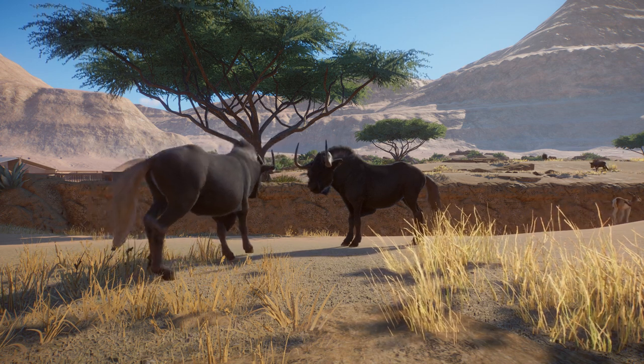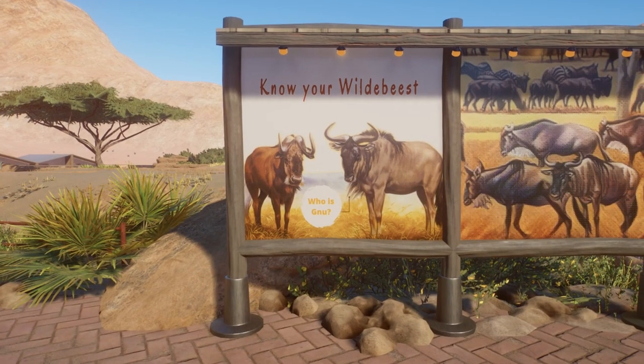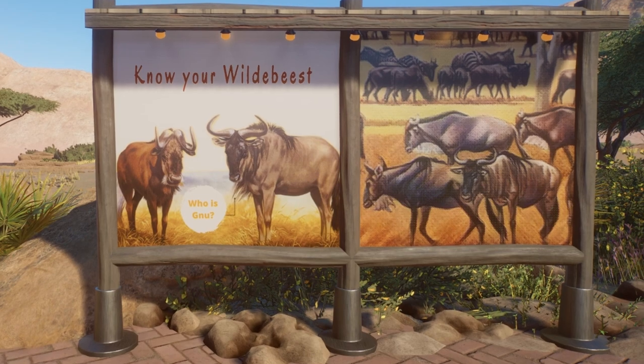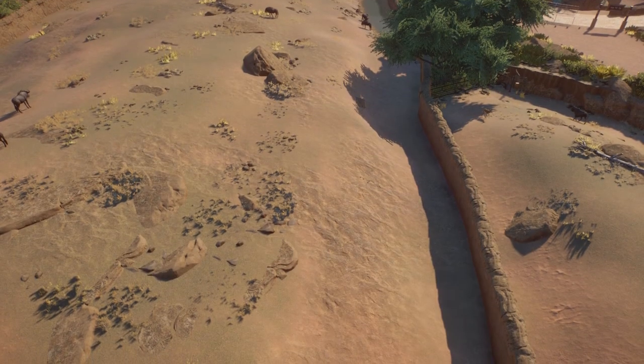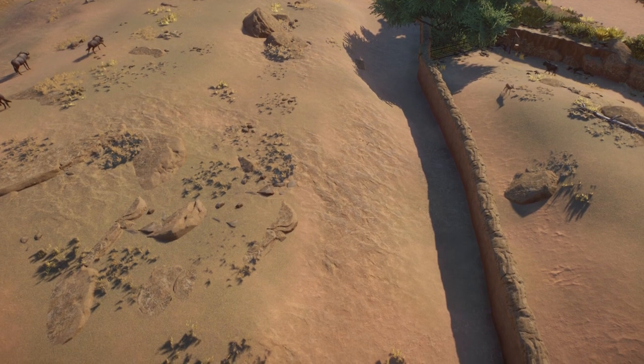But since I want to teach my visitors here in the drylands about how you tell these two species apart and also about their relation in the wild, I would like to create the illusion of them being in the same habitat. So I created two dry savanna style habitats with multiple species and then made a hidden barrier between them.